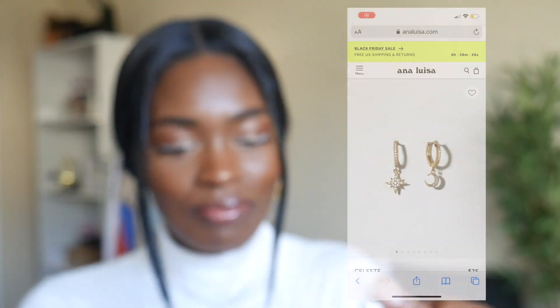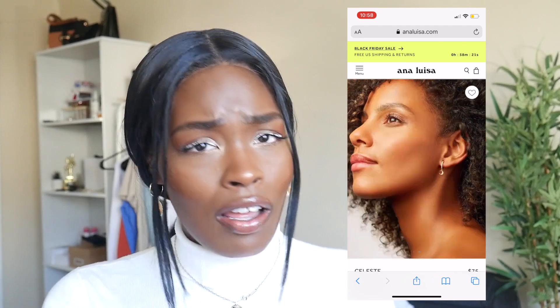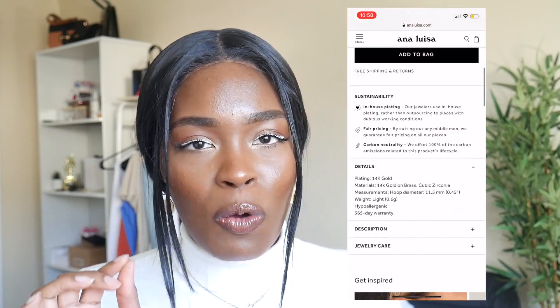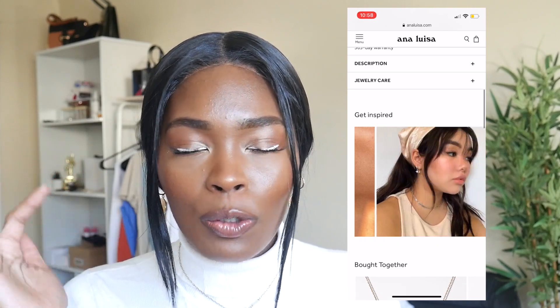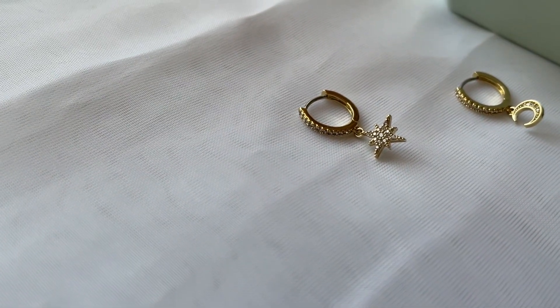The last style I picked up is called 'Celeste' — these cute little detailed huggy earrings. I love huggy earrings, I could wear them every day. Anna Luisa has an excellent selection of huggy earrings, and I'm honestly ready to get my second ear piercing so I can layer them. These are mismatched — one has a little crescent moon and the other has a star-sun. I feel a real deep connection to the moon and sun, so when I saw these I was absolutely sold.